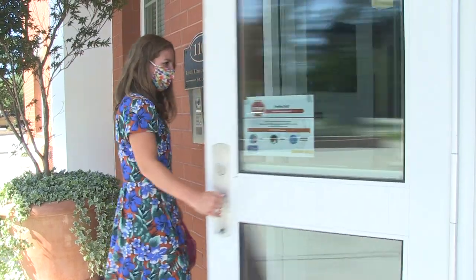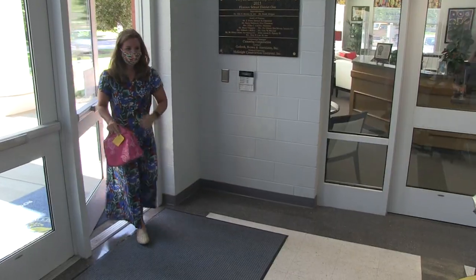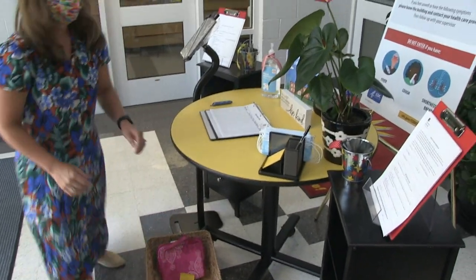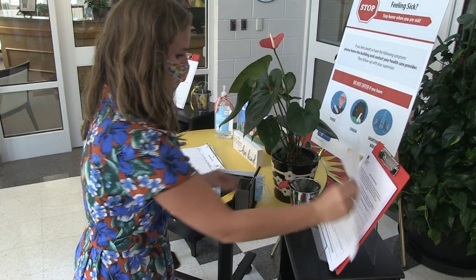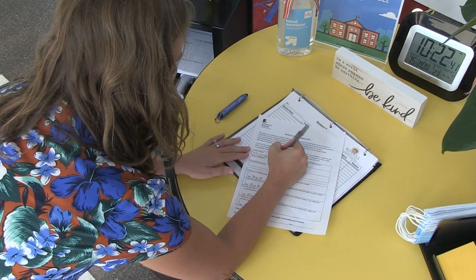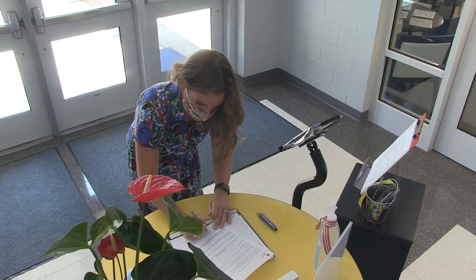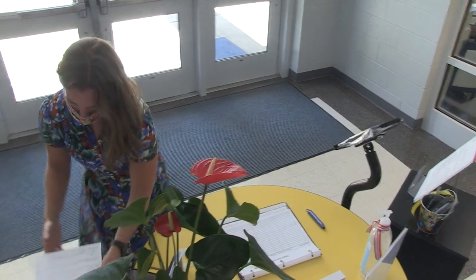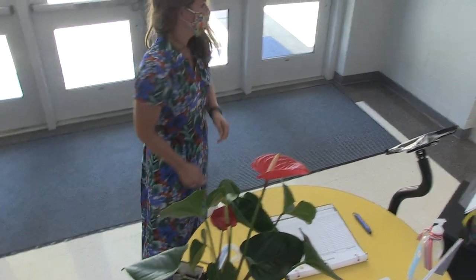In addition, provisions have been made for parents to drop off any items such as lunch boxes, Chromebooks, homework, etc. in this location. All deliveries from vendors will also be restricted to our foyer area. All visitors will be required to complete a visitor monitoring form.